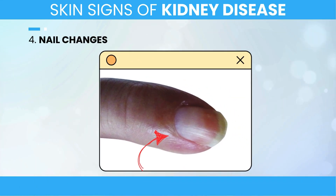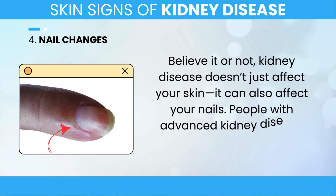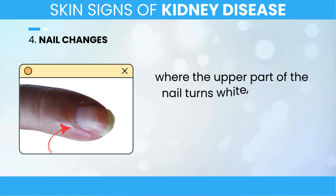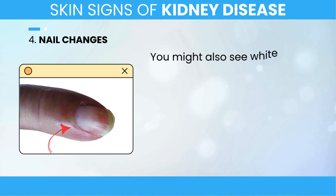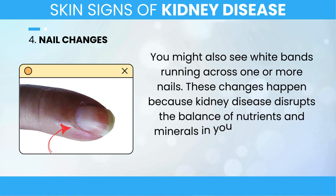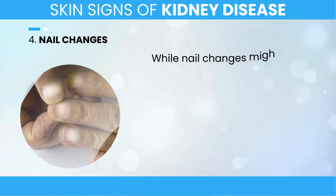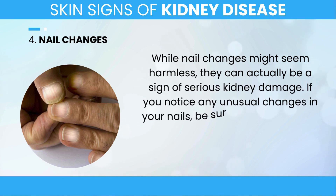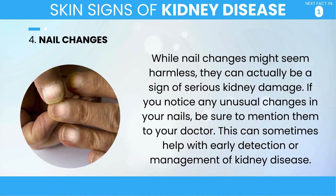4. Nail Changes. Believe it or not, kidney disease doesn't just affect your skin — it can also affect your nails. People with advanced kidney disease often develop what's called half-and-half nails, where the upper part of the nail turns white, while the lower part, closer to the nail bed, becomes a reddish-brown color. You might also see white bands running across one or more nails. These changes happen because kidney disease disrupts the balance of nutrients and minerals in your body, and the nails can be one of the first places this imbalance shows up. If you notice any unusual changes in your nails, be sure to mention them to your doctor, as this can help with early detection or management of kidney disease.